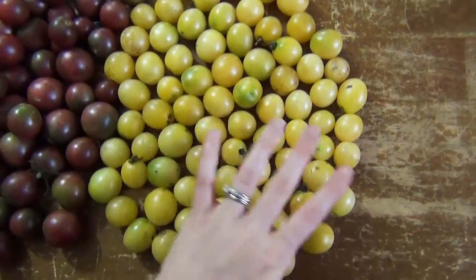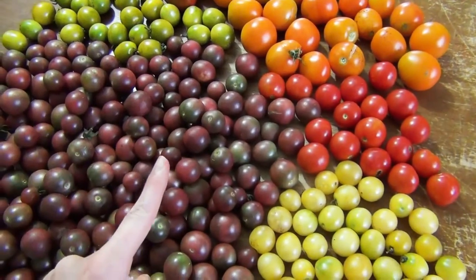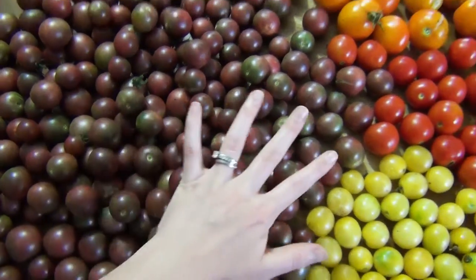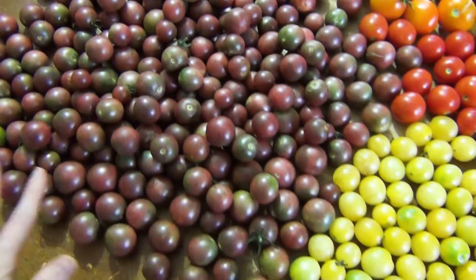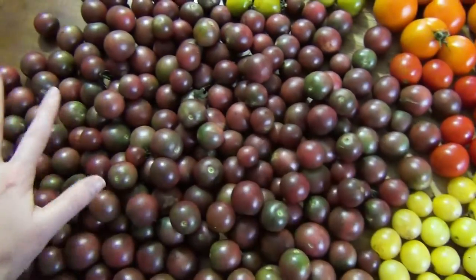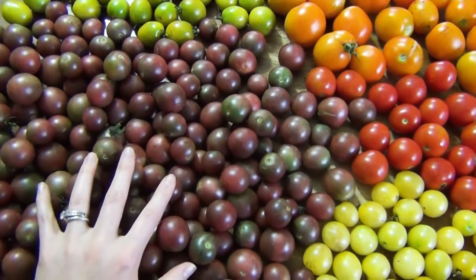These are the white cherries — very good. If you want an overview of the cherry tomatoes I'm growing, I do have a video on that, so I'll link it. These are the black cherries, and as you can see, these are producing the best of all the tomatoes we have. We have four plants that are just crazy — vines everywhere. It's insane, and these are my favorite, so I don't mind that one bit.